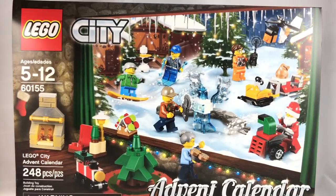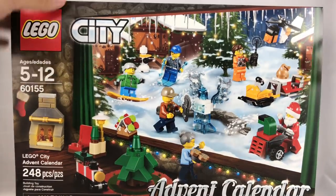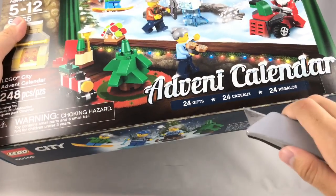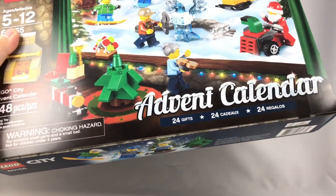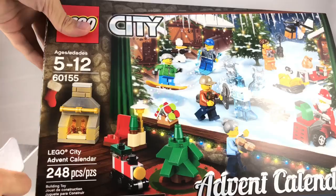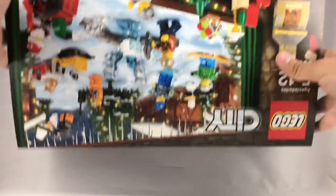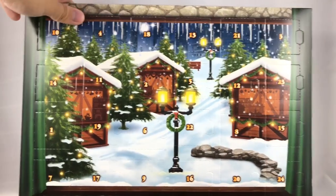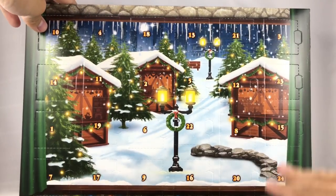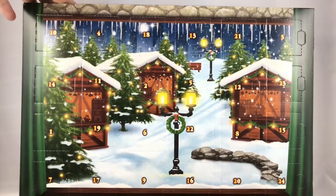Hello, Just2Good here. Today we're opening up the LEGO 2017 Advent Calendar for City — my first City Advent Calendar in years. This is going to be day by day, so if you don't want to spoil what's inside, you can watch it as the days come along in December, or if you don't really care, you can watch it all in one swoop right now. So let's open this sucker up. Once you cut that tape, you just turn it upside down, flip it open, and then we got this nice little display right here. Keep in mind, this retails for $30 and has 248 pieces.